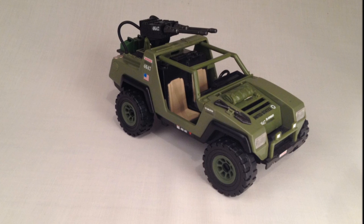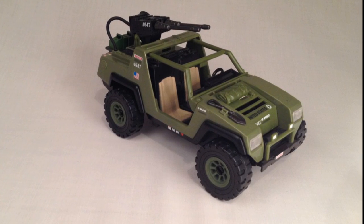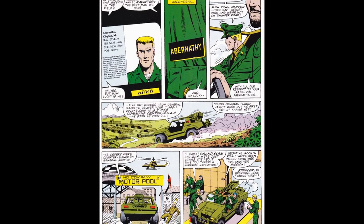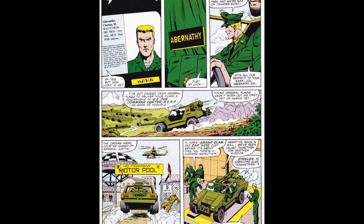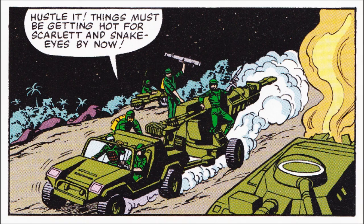As the initial backbone of the Joes' mechanized quick strike force, the Vamp enjoyed many appearances in a variety of roles. It made its first appearance in Marvel's G.I. Joe: A Real American Hero, Issue No. 1, where it was used to ferry a colonel and a toad cannon.